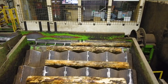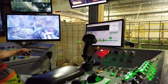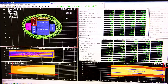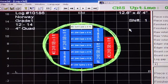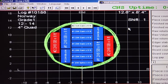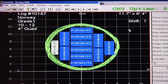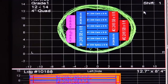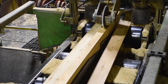When a log is prepared to be sawn, 3D scanners and optimizers ensure the value of each log is maximized. The full profile of the log is scanned, creating a computerized image. The optimizer then selects the cuts and how the log should be oriented to maximize value. It determines the number of boards to be cut and maximizes yield by following the curvature of the log. This high-technology process increases productivity and quality at the mill.